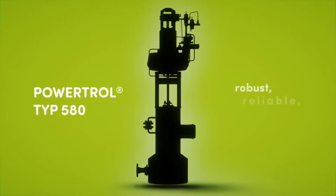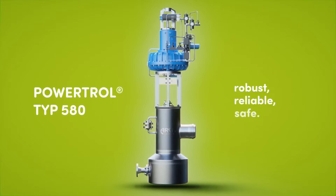ARCA PowerTroll. Robust. Reliable. Safe.